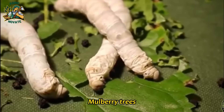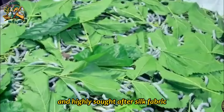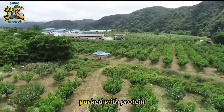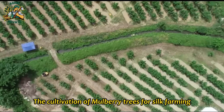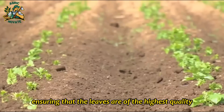Mulberry trees and their leaves have a fascinating and intricate relationship with the world of silk farming. Silkworms rely entirely on mulberry leaves for their nutrition and growth. These leaves are like a superfood for silkworms, packed with protein, vitamins and minerals, and provide the necessary fuel for the silkworms to spin their cocoons. The cultivation of mulberry trees for silk farming is a practice that has been perfected over centuries in Japan. The Japanese have carefully nurtured these trees, ensuring that the leaves are of the highest quality, as this directly impacts the quality and quantity of silk produced.